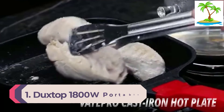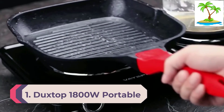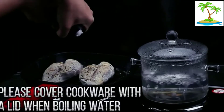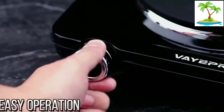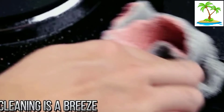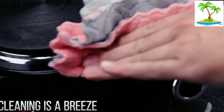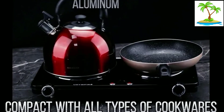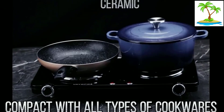Number 1: Duckstop 1800W Portable Induction Cooktop Countertop Burner. One of the most popular portable cooktops according to customer reviews is the Duckstop 1800W Portable Induction Cooktop Countertop Burner. This popularity comes as no surprise. With more than 15 preset power levels and temperature settings, it offers the user ultimate control. Moreover, the cooktop also comes with a built-in timer, LED display, and easy-to-use control panel.